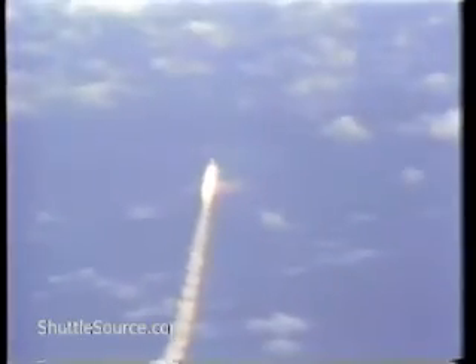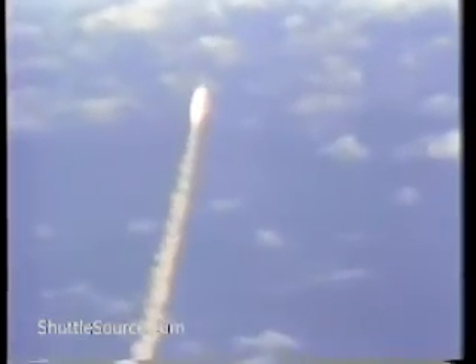Columbia, Houston, your go at 40. Roger, go at 40. 48 seconds, change velocity now reading 3,000 feet per second.